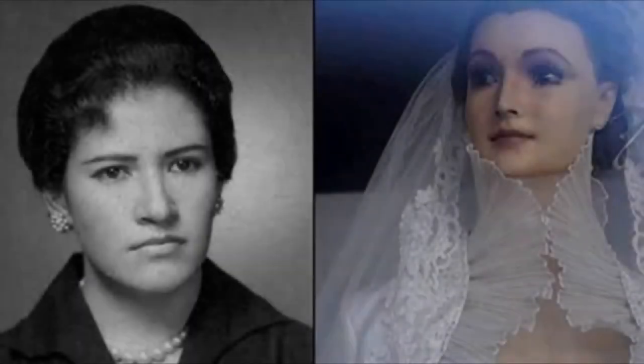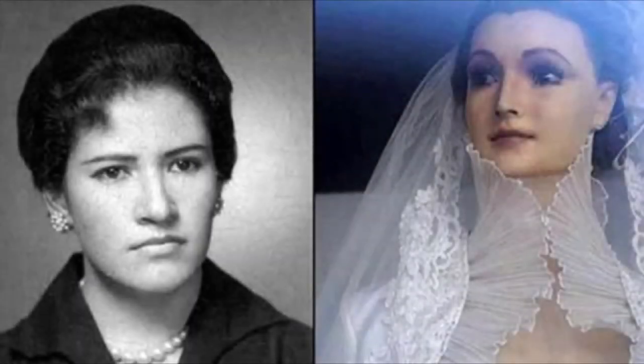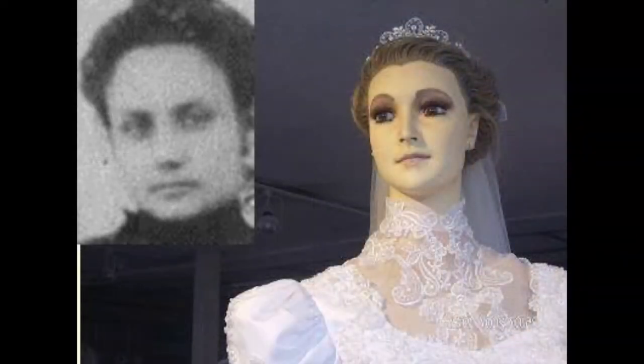The bridal mannequin was placed in the store in March 1930. Locals started to notice that the bridal mannequin bore a striking resemblance to Pascualita Esperza, the store owner at the time. This led many people to believe that the mannequin is actually the preserved corpse of the owner's daughter, who died tragically on her wedding day by getting bitten by a black widow spider. It wasn't long after her death that the mannequin was placed in the shop window, giving birth to the legend. Pascualita Esperza denied the allegations, but many people stuck to the theory.